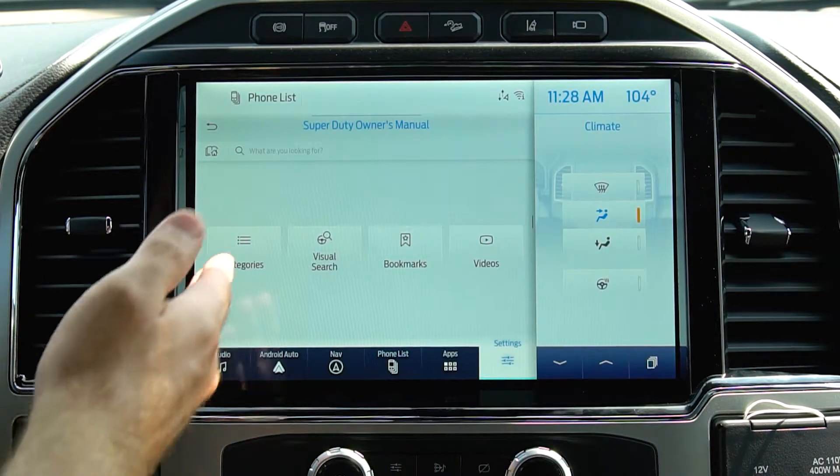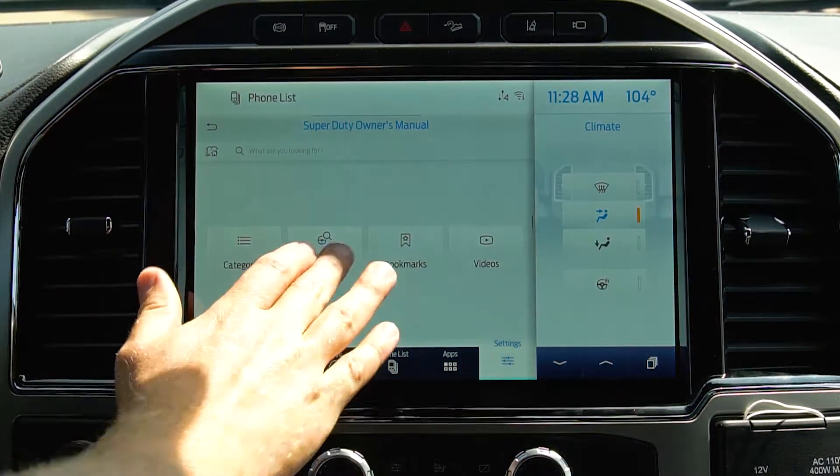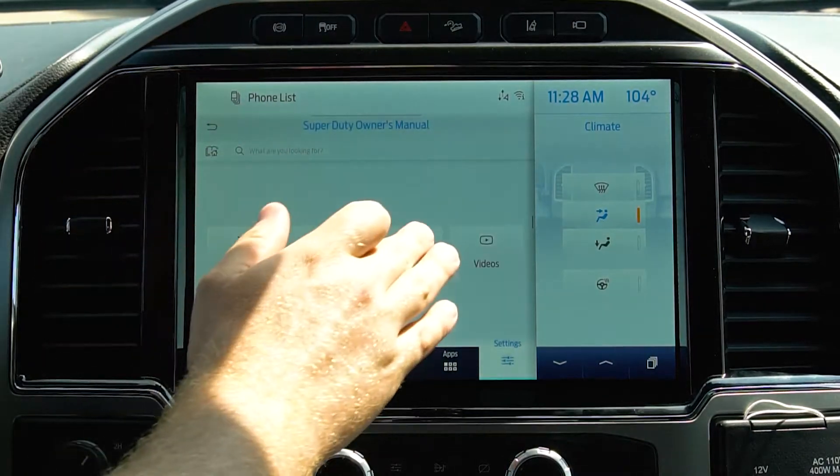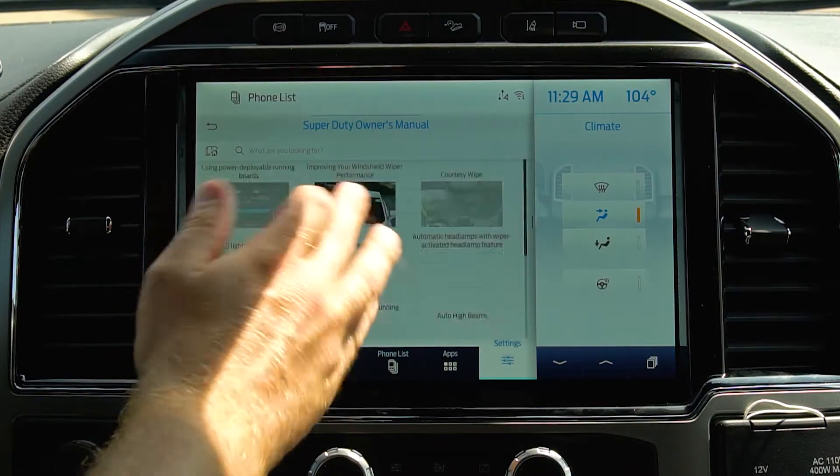Also new for SYNC 4 is the onboard owner's manual that you can utilize to search via categories or visual search for all the major functions in your truck. You can even watch videos on how to use those functions in your Super Duty.